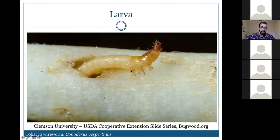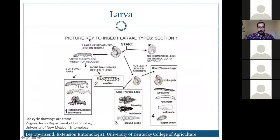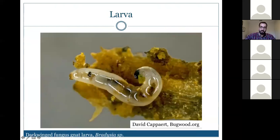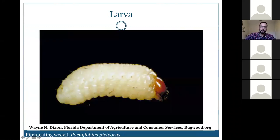For larvae without segmented thoracic legs, there are two groups. Those with a distinct head include weevil grubs, midges, mosquitoes, drain flies, fungus gnats, and soldier flies. Those without a distinct head include crane flies, rat-tailed maggots, flat-headed borers, round-headed borers, and maggots. Here the dark-winged fungus gnat larva has a distinct dark head, while the weevil larva looks like a white grub but without thoracic legs.